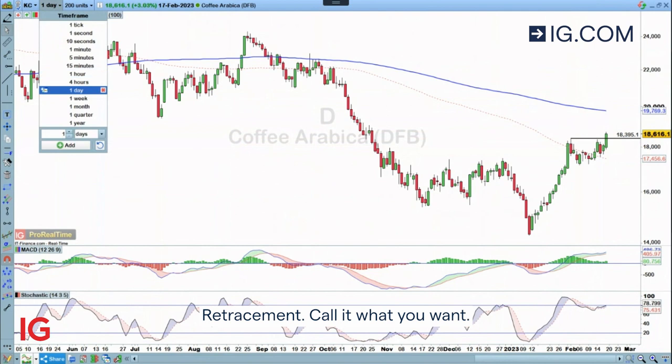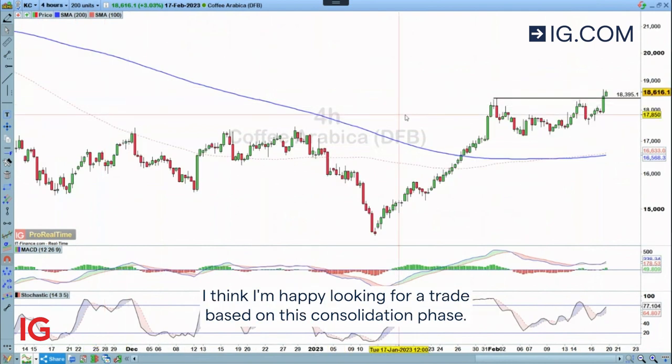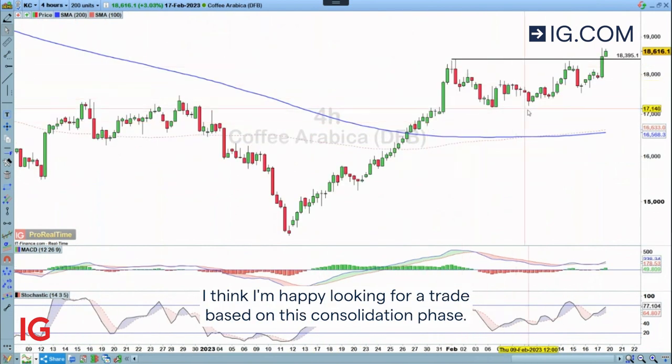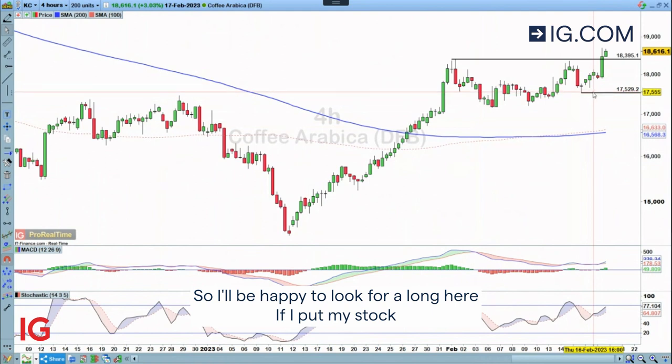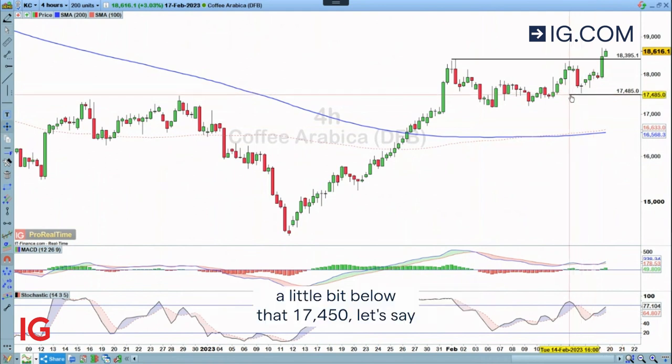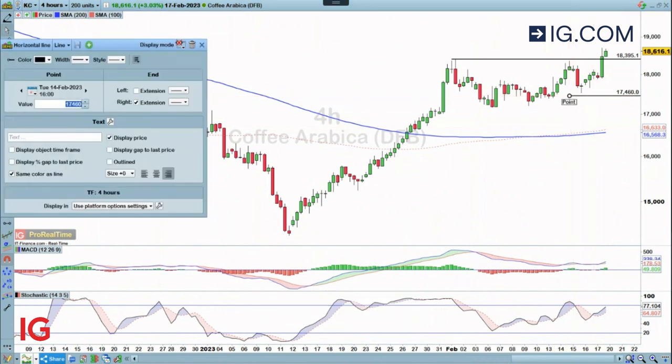Call it what you want — retracement, consolidation phase. For me I think I'm happy looking for a trade based on this consolidation phase. We can see that we've got this near-term swing low of 175.29. So I'll be happy to look for a long here, if I put my stop a little bit below that at 174.50.